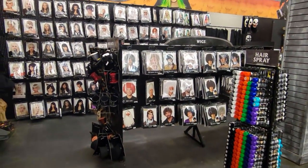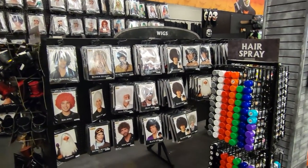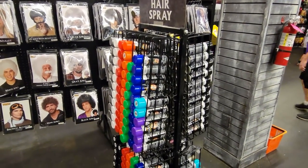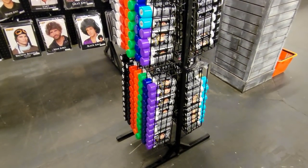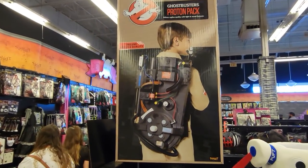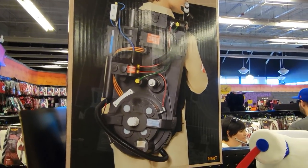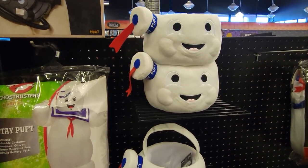Does it ever feel like Spirit Halloween stores are everywhere? Well, that's kind of true — they've grown to over 11,000 locations in North America, which I did not know. And here's a proton pack from Ghostbusters for a kid's costume, which is really cool to me because I made one out of cardboard boxes and paint when I was a kid.